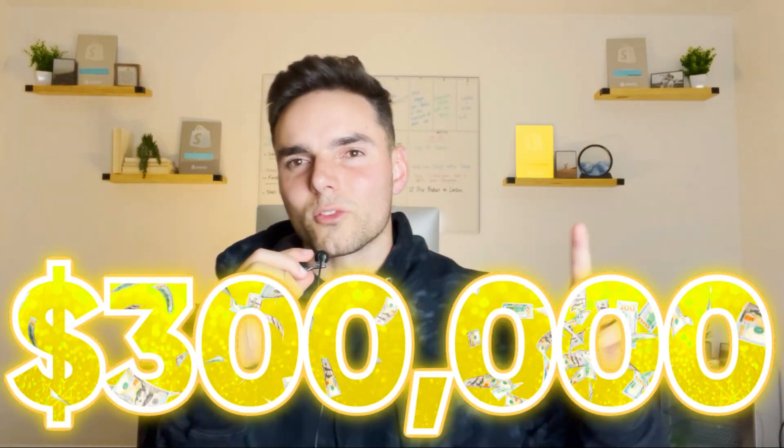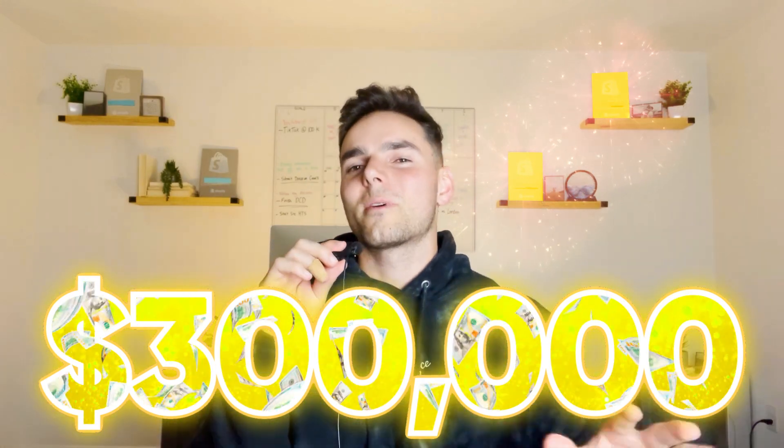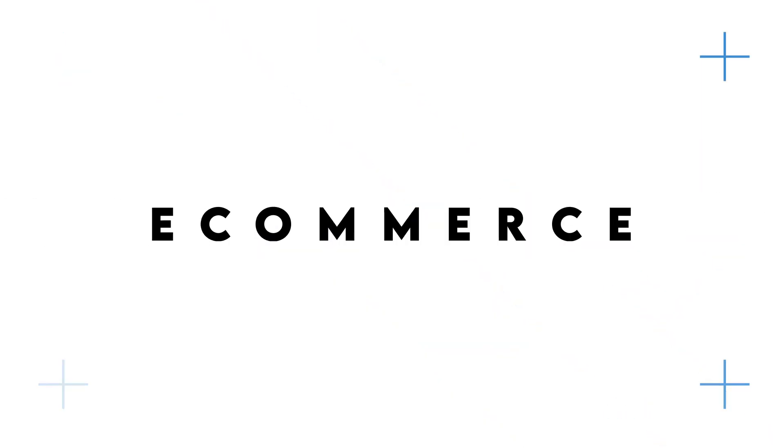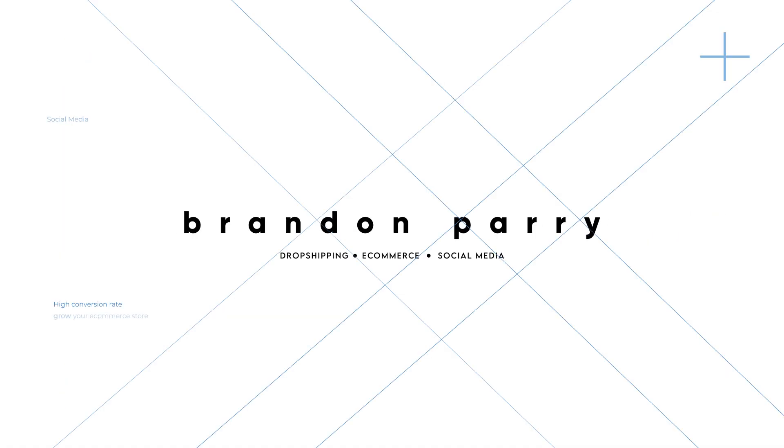I made just under $300,000 with these two stores, and in today's video we're going to be jumping into how much of that was actually profit. Today we're going to be going into my actual profit and loss statements for these two companies, showing the actual breakdown of where all of my expenses were, where all of my revenue came in from, and what a $300,000 revenue Shopify store actually looks like.